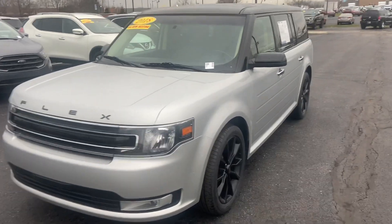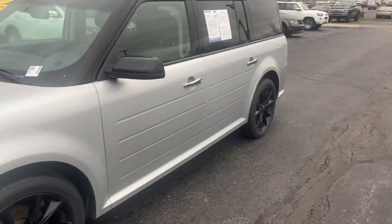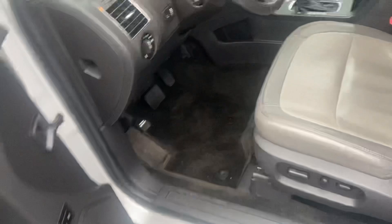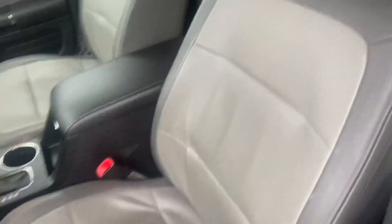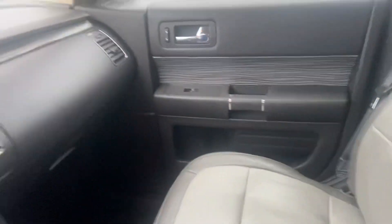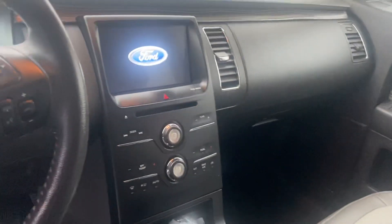This is Steve Angle with Bill Estes Ford. This is the 2018 Ford Flex — beautiful silver with black wheels, black top, gray leather interior, heated seats, nice big eight-inch touchscreen, and a CD player if you need it.